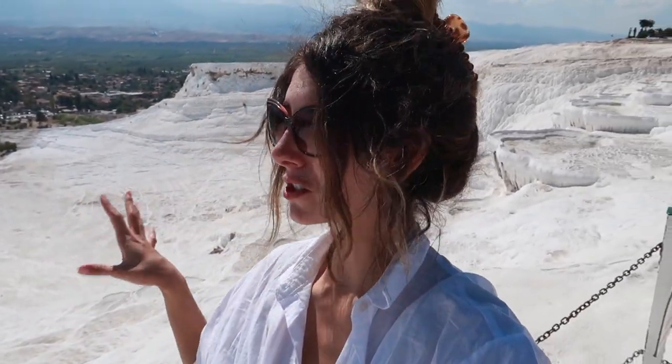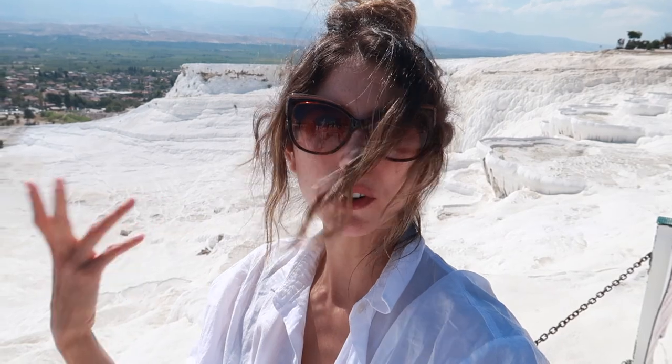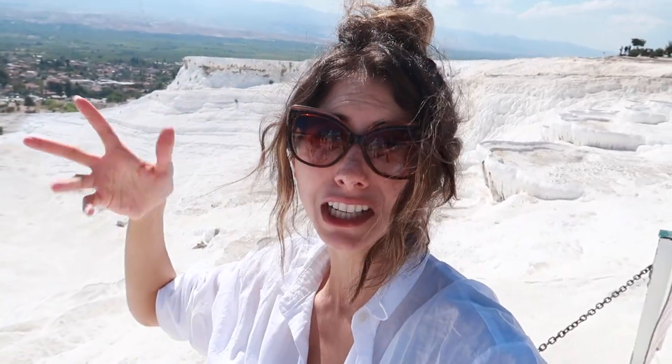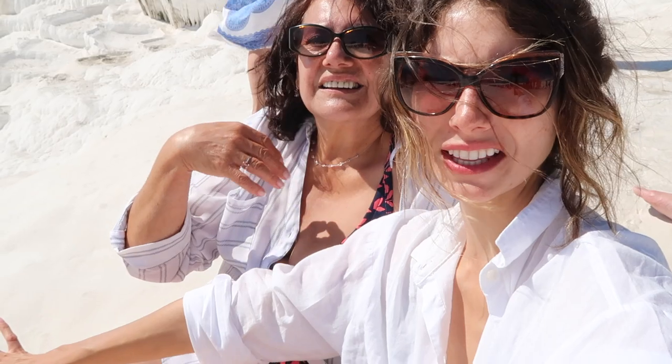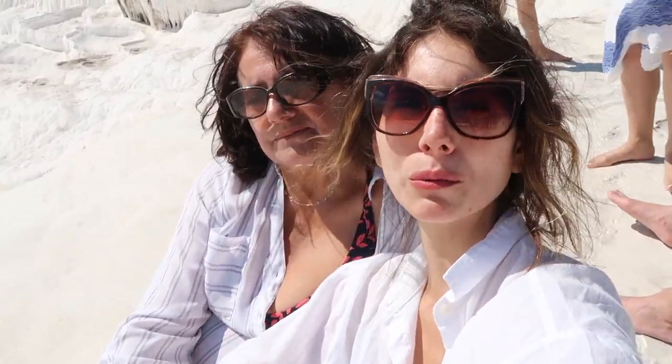Certain areas of the travertines you can't walk on because water is no longer flowing through them, and they want to preserve them — without water the travertines turn dark. They've created a watering system for the travertines that are no longer functioning naturally. I can imagine we're getting a nice tan with all this white underneath us. After this we're going to the Cleopatra pool, where they say you come out 10 years younger.